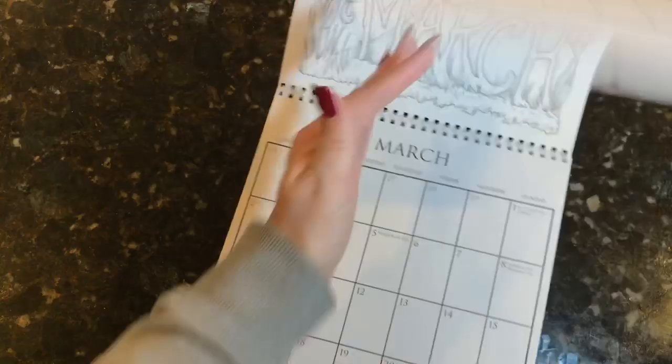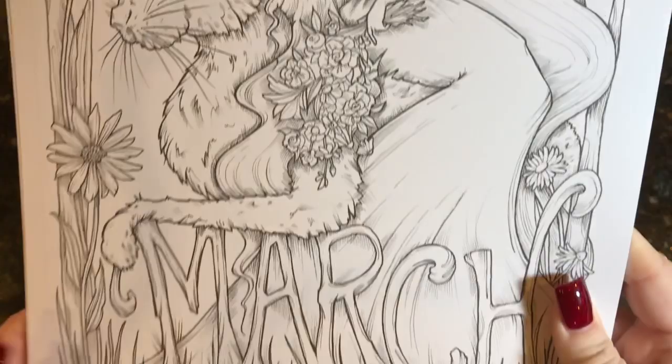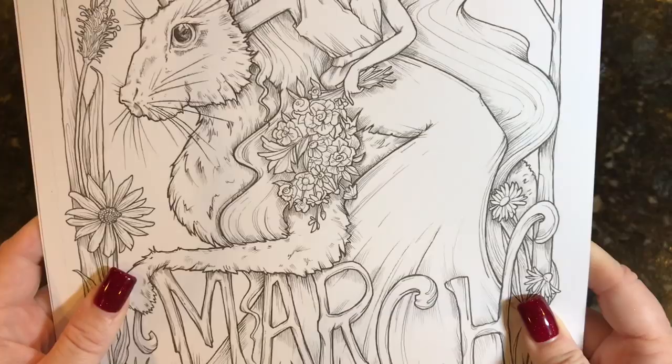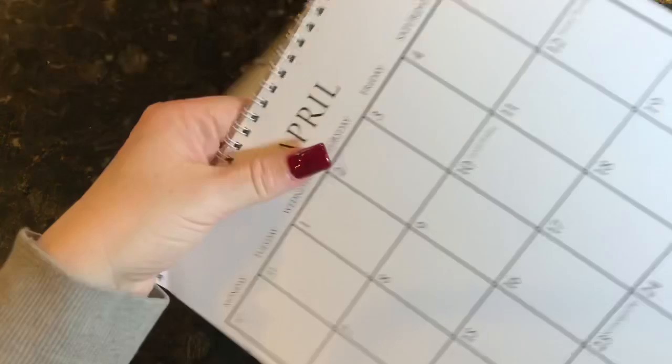Kelly put so much work into this and I think it's phenomenal. For March, we have what looks like a goddess or similar figure, and we have the rabbit. These are printed on white paper — it's a nice thick cardstock type of paper.